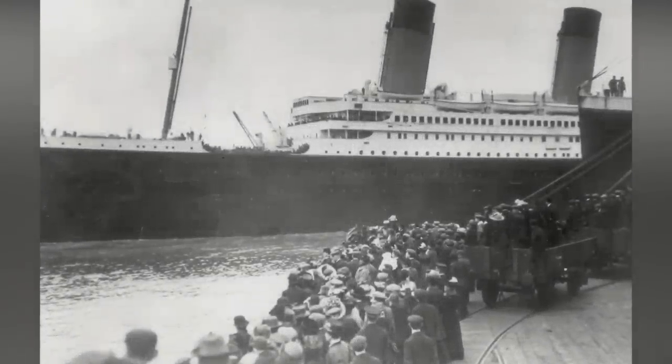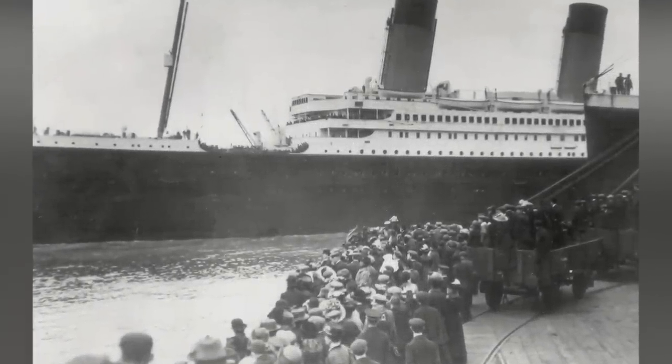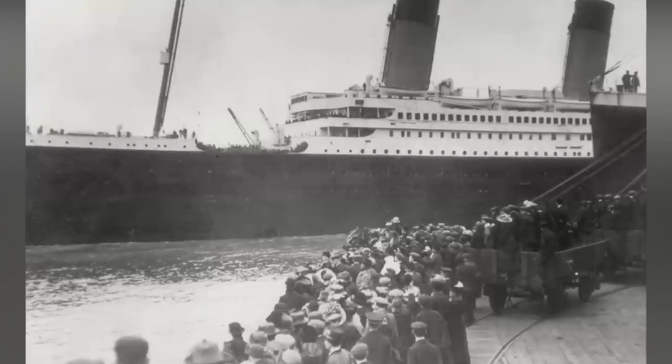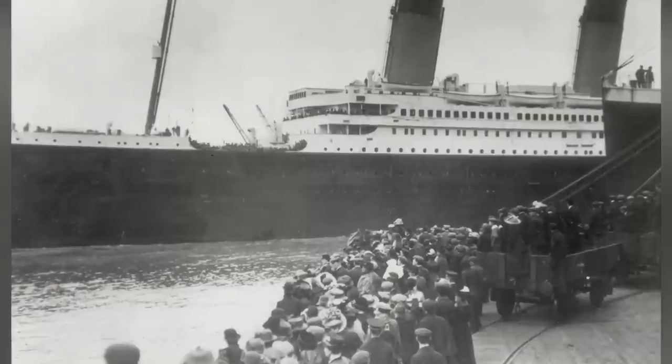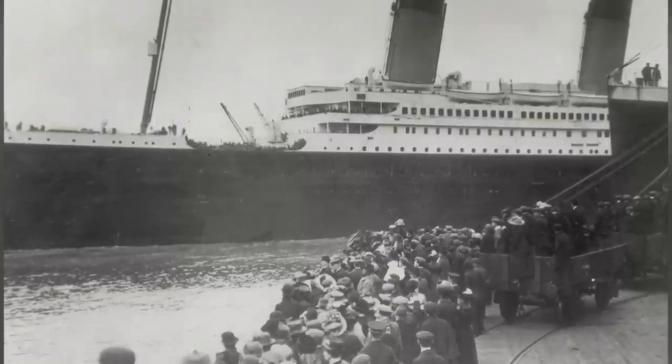The Titanic had barbershops — one for first-class passengers and one for their second-class companions — which cut and washed hair during the afternoon hours and offered shaves at all other times.